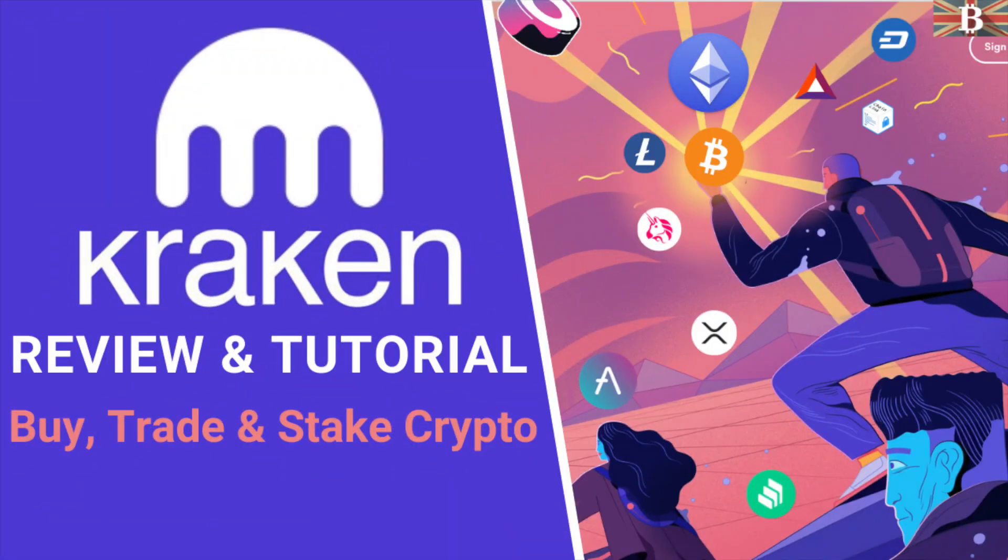In this video, I'm going to take you through a beginner's guide to the Kraken Exchange and I'll show you how to deposit your assets, buy and sell your crypto, as well as how to withdraw from the platform.